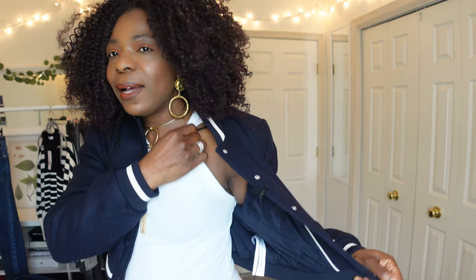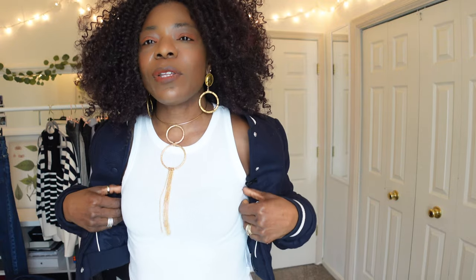Jewelry accentuates whatever you're wearing. If you wore a plain tank or t-shirt, a statement choker or necklace would elevate the basic look and make it pop. That's it for my video today — if you enjoyed it please give me a thumbs up, if not a thumbs down, and let me know how you feel.